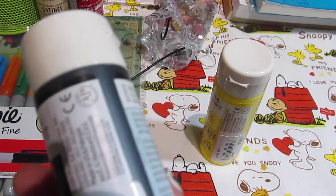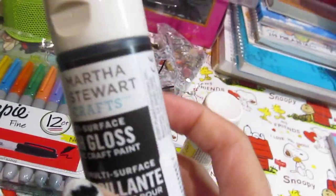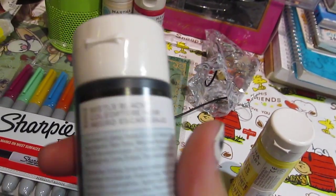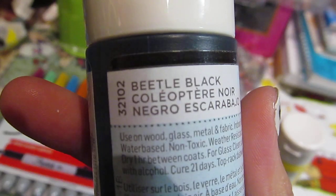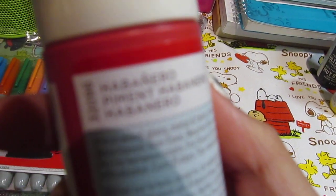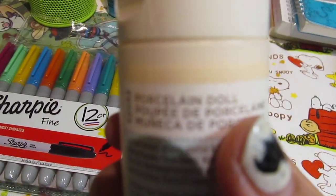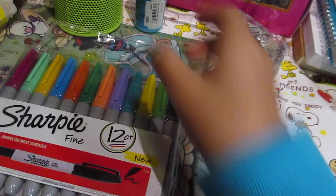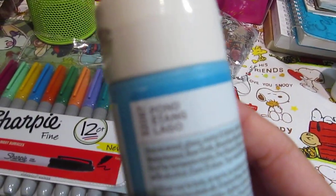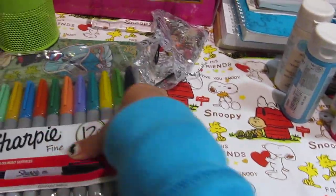I bought a bunch of craft supplies. I got some Martha Stewart acrylic paints because I could never buy acrylic paints this size where I live. I got Beetle Black, Chamomile, Habanero, Porcelain Doll — which is really really pretty — and Pond, a nice light blue color. Those are the five acrylic paints.